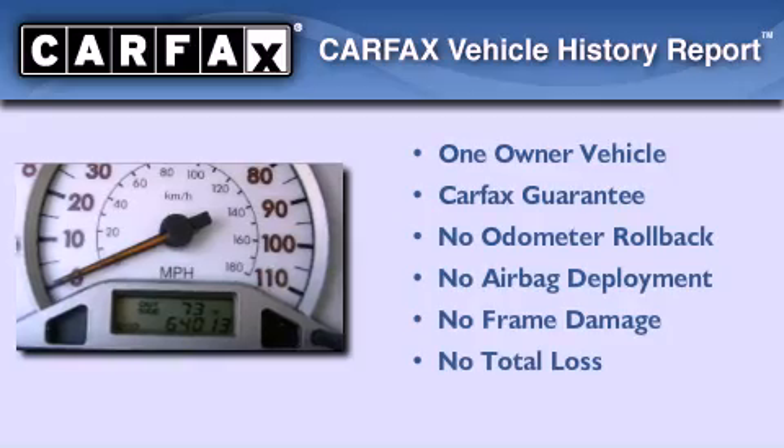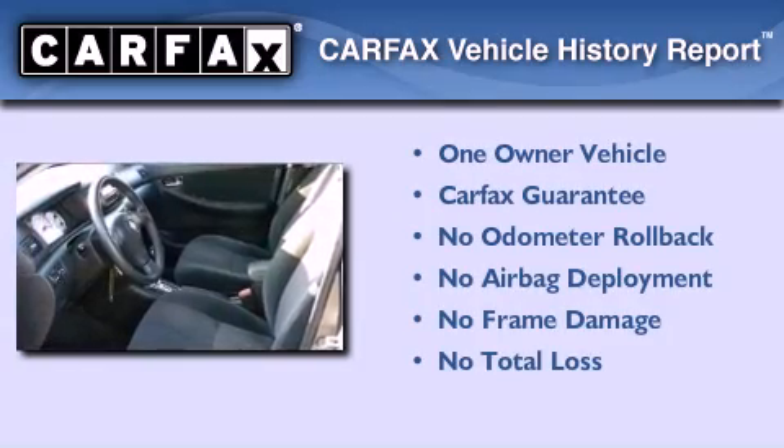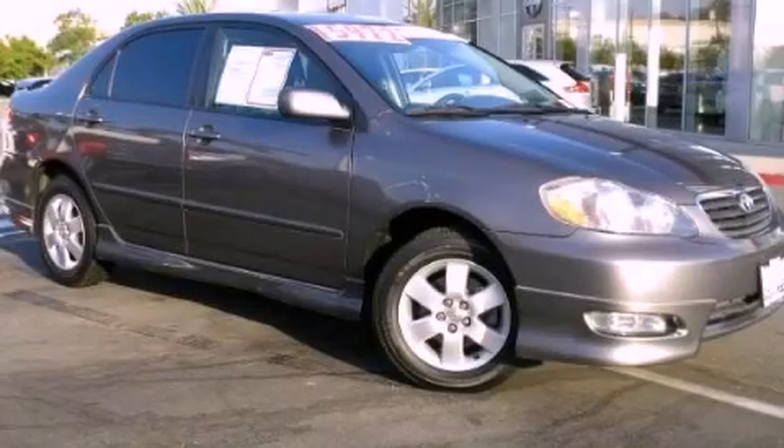This sedan also has had only one owner and it qualifies for the Carfax buyback guarantee. Contact us today and schedule your opportunity to see this automobile in person.